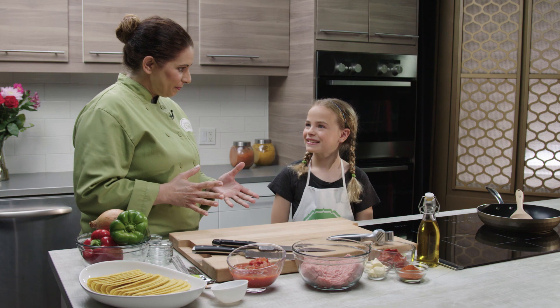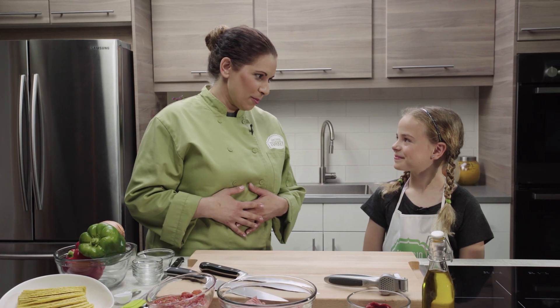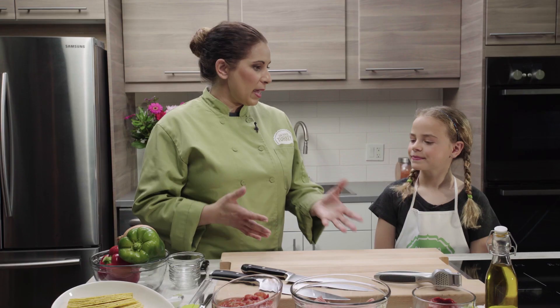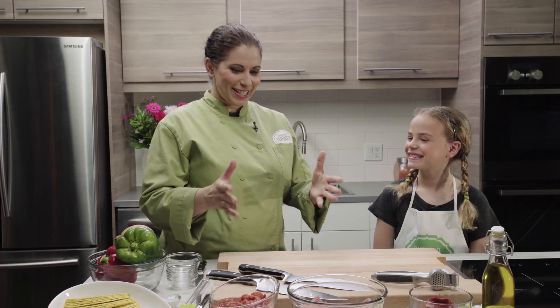So do you know what we're making? We're doing a spicy turkey taco, and it's one of my favourite recipes — really easy to make. Do you like tacos? I like putting the toppings on mine. First, what we want to do is get our ingredients ready, and that's called mise en place. That'll make cooking in the kitchen so much easier. Let's get started.